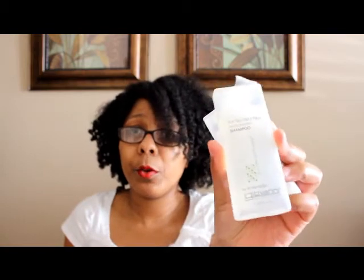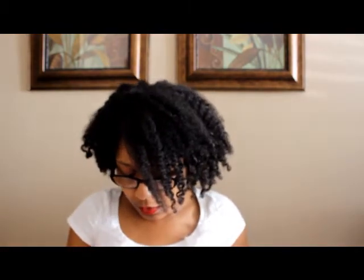We got some Giovanni last time and I was so excited because I'd never tried it — and I still haven't, because I'm waiting until I go on a trip. But now we got the Giovanni Tea Tree Triple Treat conditioner and the invigorating shampoo. I'm excited to try them — a lot of people swear by Giovanni, so I'm definitely looking forward to seeing what all the hype is about.